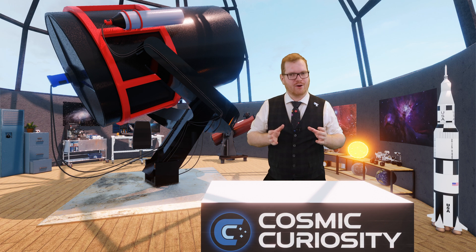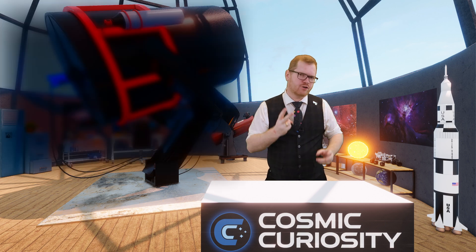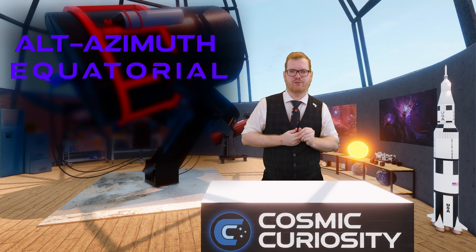Now that you have an idea of what optical setup you want, you also need to mount it to something — you can't just shoulder-mount it. There are two types of mounts: alt-azimuth and equatorial.